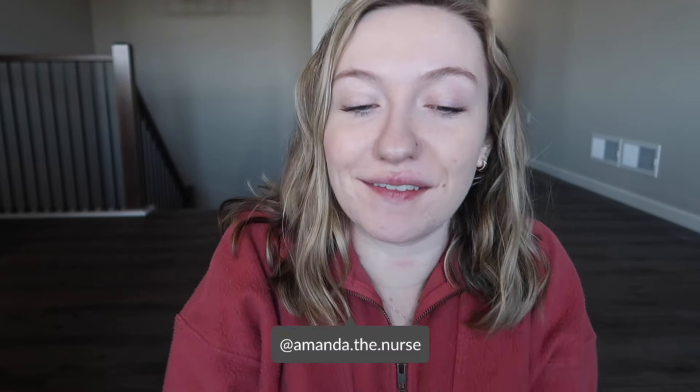Hey guys, welcome back to my channel and welcome to today's video. It's been a while since I've done a grocery haul and meal prep video, and I don't think I've done one since you knew I was pregnant. This is also going to be a little food health restart situation.